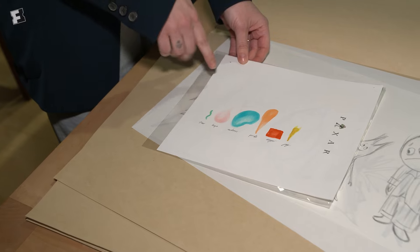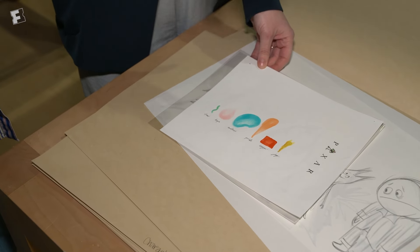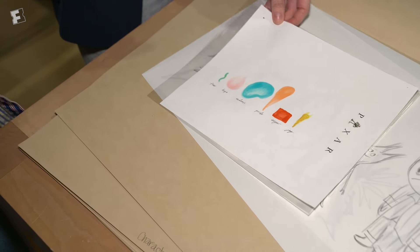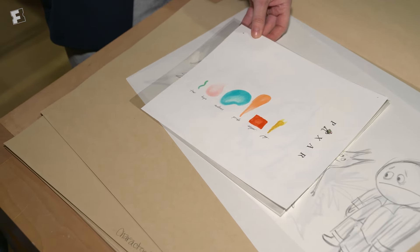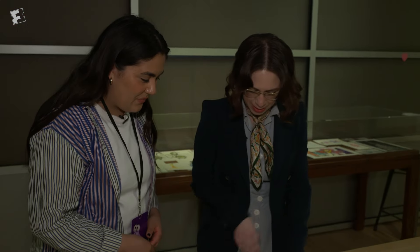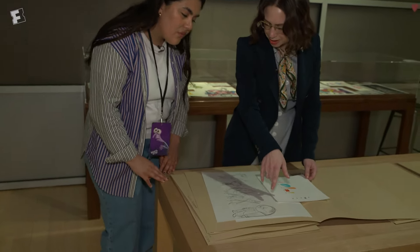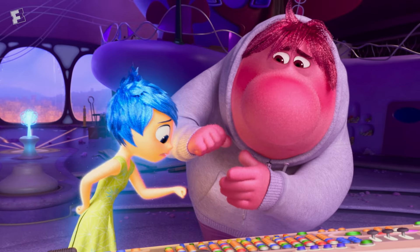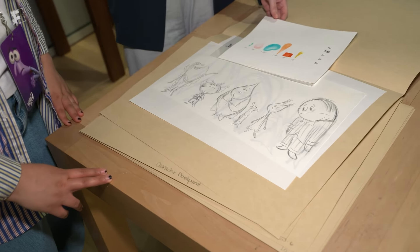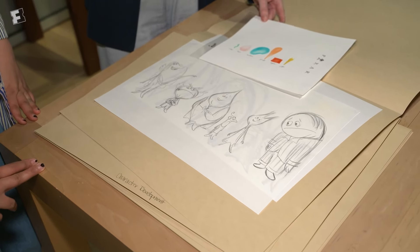Here are some really cool collages by Albert Lozano — he does some really fantastic work. We were hearing earlier from the production designer that shapes are really taken into account when designing these characters. This was a really early concept trying to figure out the shape language of the characters. Sadness — they knew she was going to be blue and teary. Anger was going to be a red square, but they're still definitely figuring it out. Sadness here reminds me a lot of Embarrassment. You can see how some of those initial ideas, those seeds, have carried over into the second film.